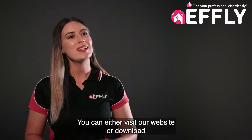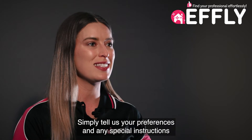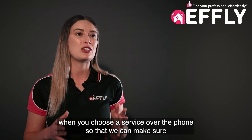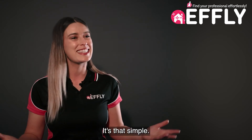You can either visit our website or download the Effly app from the App Store or Google Play Store. Simply tell us your preferences and any special instructions when you choose a service over the phone, so that we can make sure you receive the perfect tailored service. It's that simple!